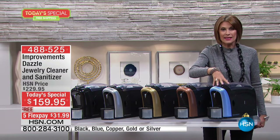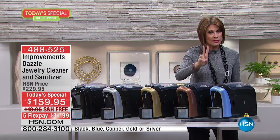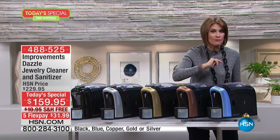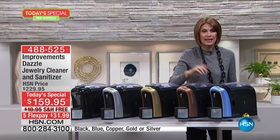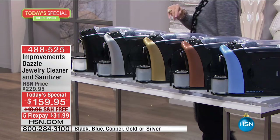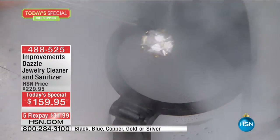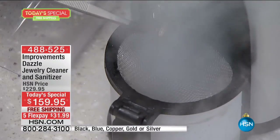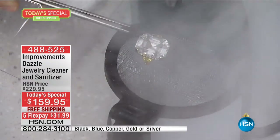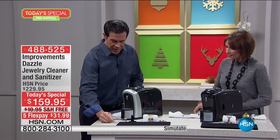It's a three-in-one that is a combination and partnership between Sienna with their steam knowledge and Improvements, at a price of $159.95. With five flex payments to get it home, that's $31.99. Mr. Tim Wilkins joins us.